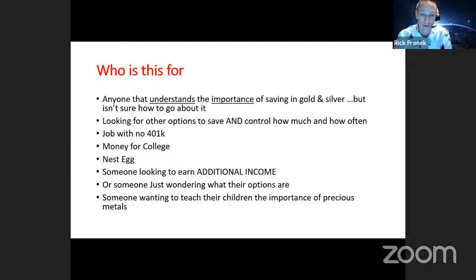It's for others looking for options to save and control how much and how often you save. This is something you do in small incremental amounts, and it builds up over time — that's how you rebuild generational wealth. It's also for those who have a job that doesn't have a 401k plan. A lot of bigger companies offer 401k plans, and I highly encourage everyone in a company like that to take advantage of it. But there are also many people who work for companies or are on reduced hours where they don't qualify for a 401k.